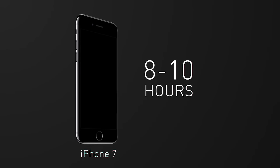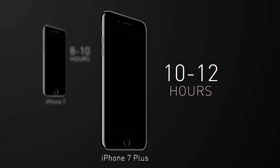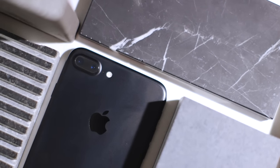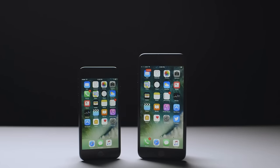In about a week of use, I got 8 to 10 hours a day of battery life with the iPhone 7, and about 10 to 12 hours of battery life with the 7 Plus. That's pretty much what Apple claims, but depending on how much you use your phone during the day, it could be just the same as the 6S.